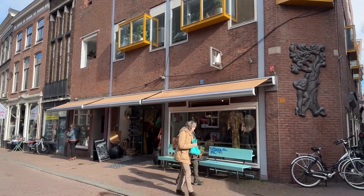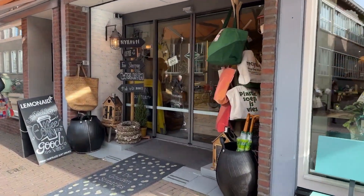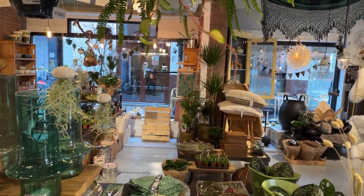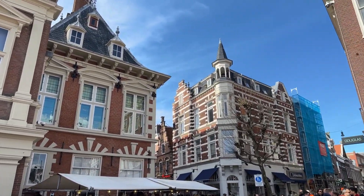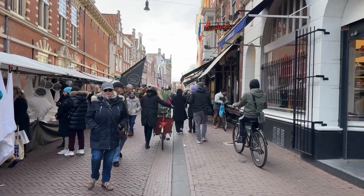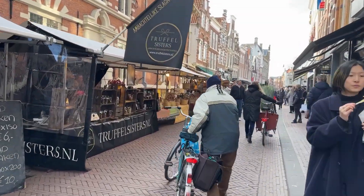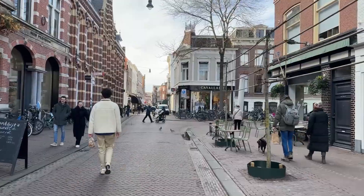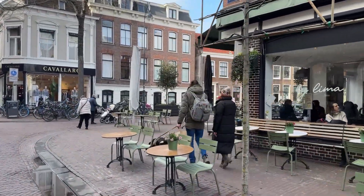Across the street and right before the market you can find another interior shop. Across the market again and through the left, we follow the stalls to have our final coffee break of today. This place is called By Lima and it's a great option especially if you're vegetarian, vegan or if you have to watch out for gluten.